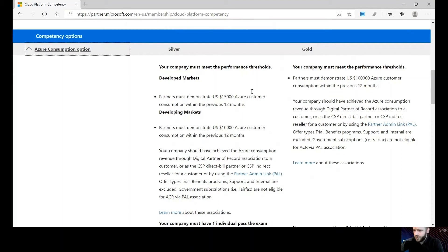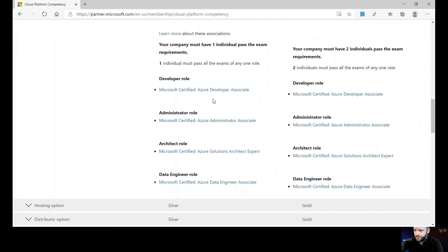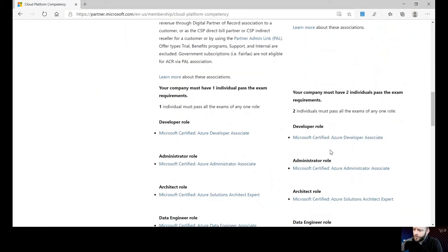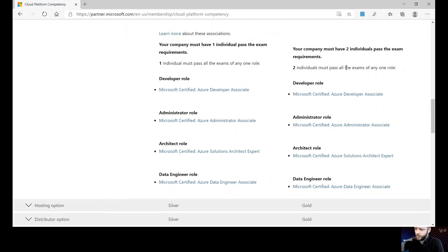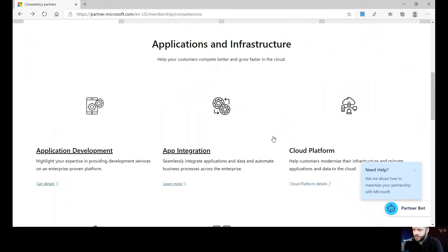Being a managed service provider, the most sensible way is through the Azure consumption option. For cloud platform, to achieve silver you would need $15,000 of Azure consumption in the previous 12 months and one person must pass one of the listed exams: Azure Developer, Azure Administrator, Solutions Architect, or Data Engineer. For gold, you would need $100,000 of consumption in the previous 12 months and two individuals must pass one of those exams.